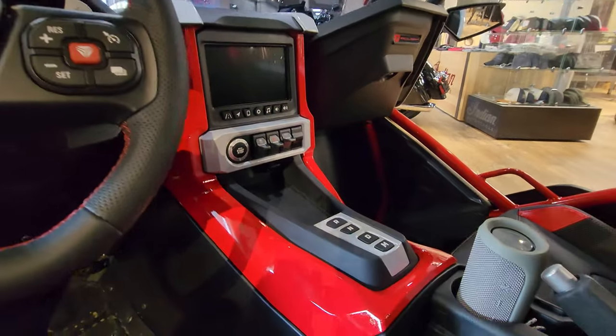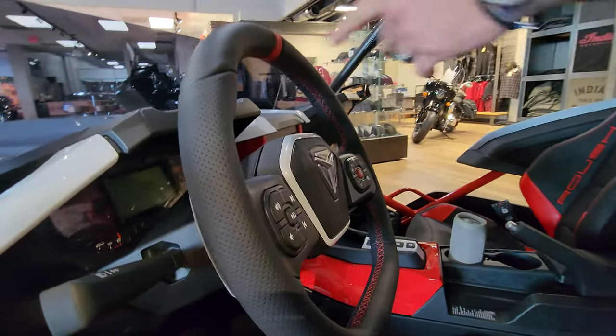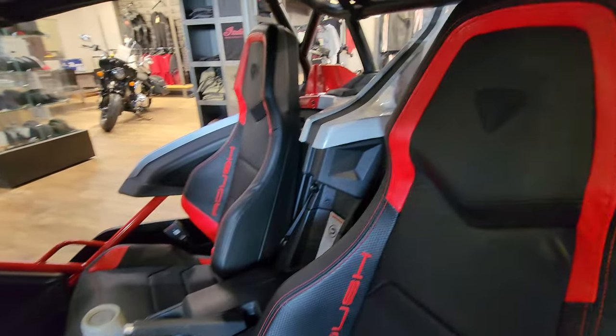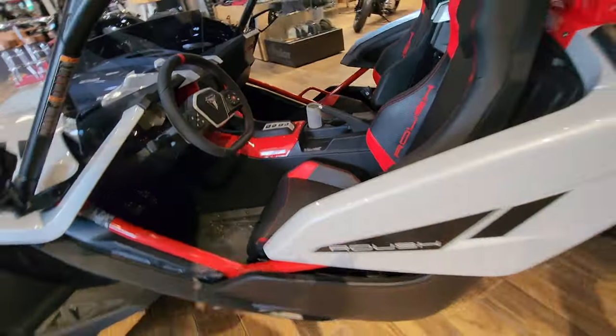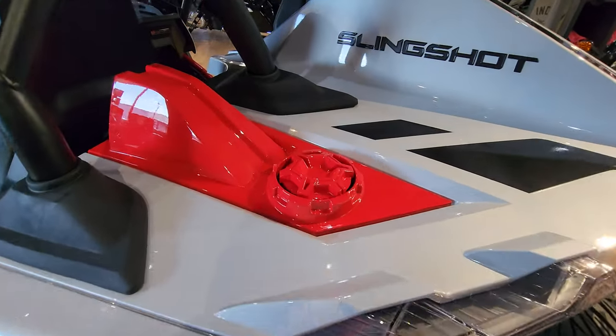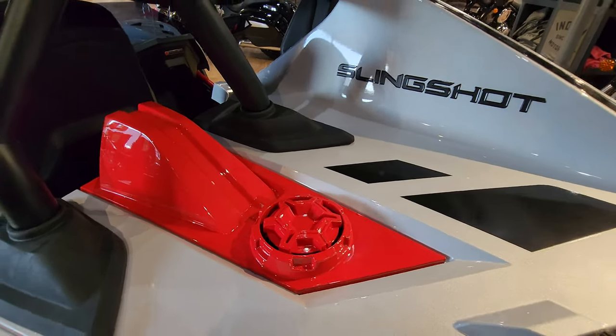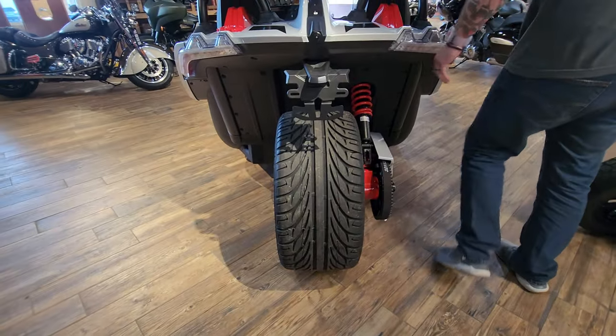Just look at that Roush all through there — just iconic. Every single one of them has got the red stripe at 12 on the steering wheel. It's beautiful. Moving around, the color combination is just really soft — it's my favorite: black, white, and red. It's a 10. You can't go wrong with it. Big eye-catcher — big, fat, meaty 305 on the back.